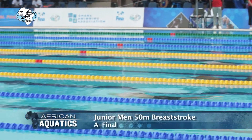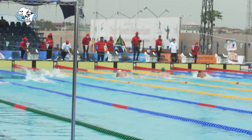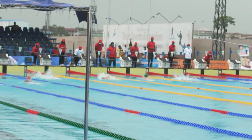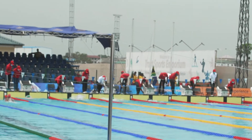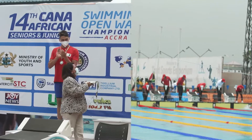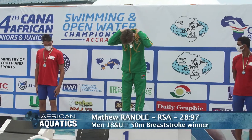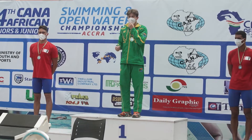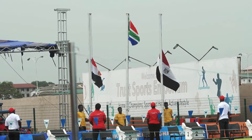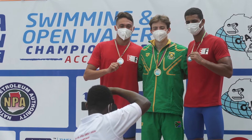In the water now, one lap of breaststroke. Two Egyptians and two South Africans lead the charge; Namibia, Mozambique and Kenya are also in this final. A second podium call for South Africa's Matthew Randall. 18-year-old Mohamed Mostafa was just outtouched into second place. The other Egyptian medalist is Sefer Mora, also 18 years of age.